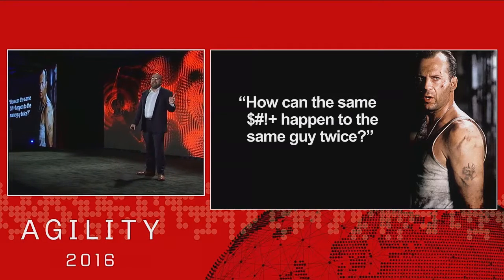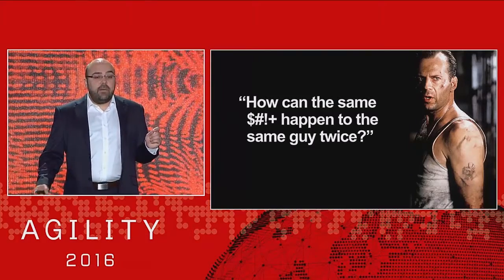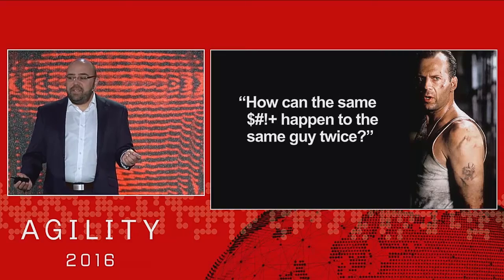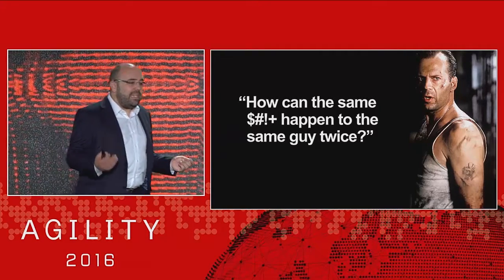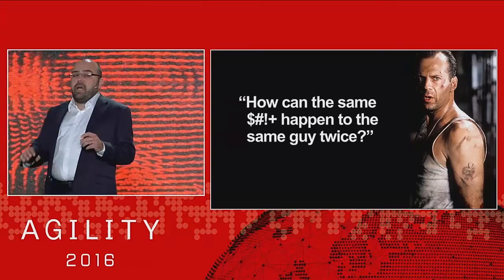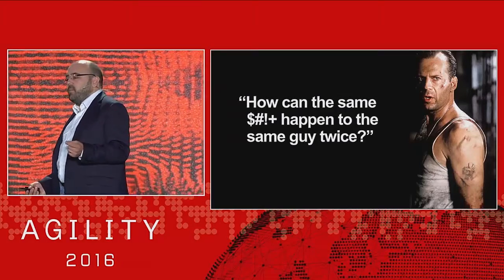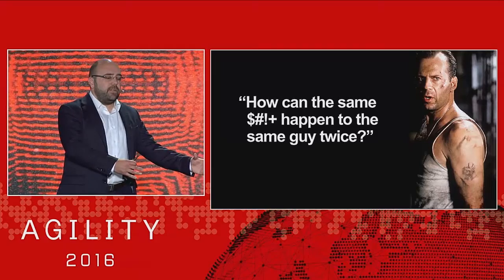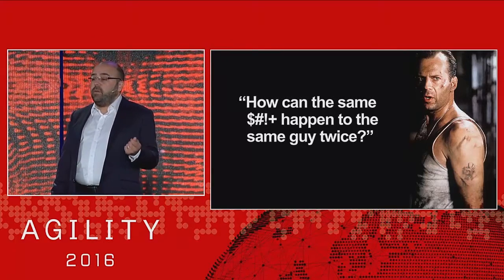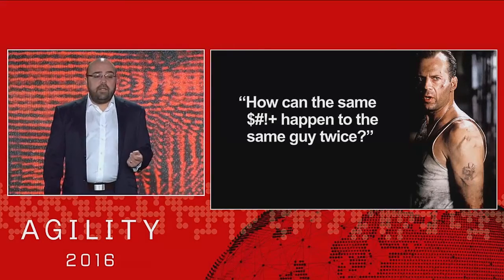Don't be that guy. We see the same stuff happening to the same guy over and over again. SQL injection is 20 years old, but it's still in the OWASP top 10, and it is still probably one of the easiest attacks to perpetrate against anything. You're going to learn a lot more about these and how F5 can enhance your security in the breakout sessions. The next person on stage is going to talk about F5's cloud delivery platform and the security services we can deliver that can protect your applications from attacks like SQL injection and DDoS. Thank you very much for your time.